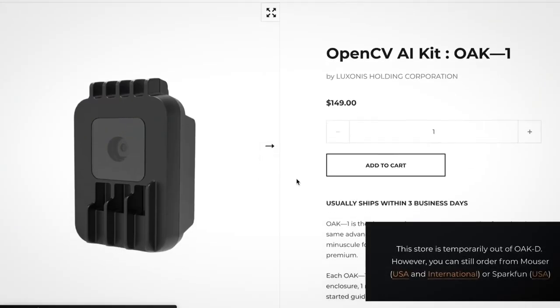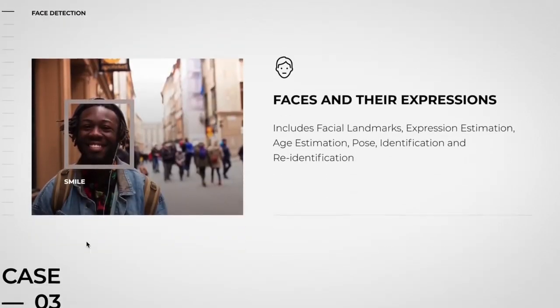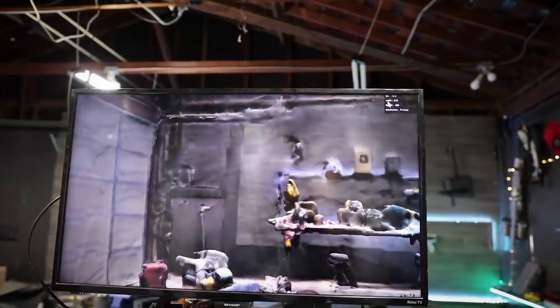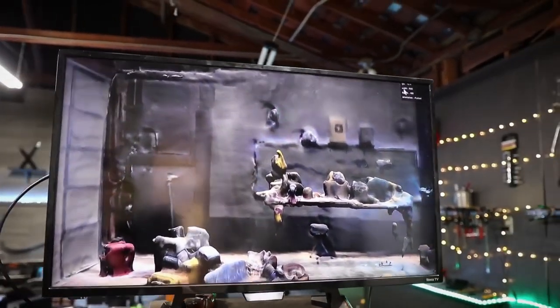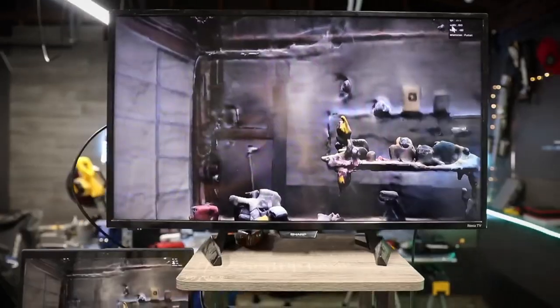After some talking, we settled on using some specialized AI computer vision hardware that should give us a more accurate and faster track. We then played around with some 3D room scans, because before we were just using basically a flat image, but when we add a 3D model it definitely adds another layer of realism.